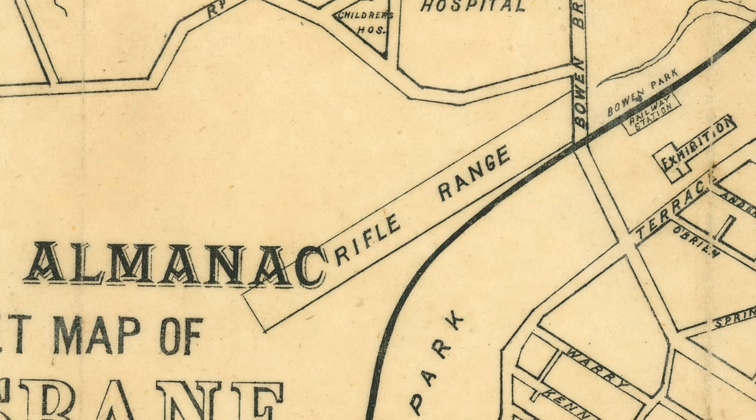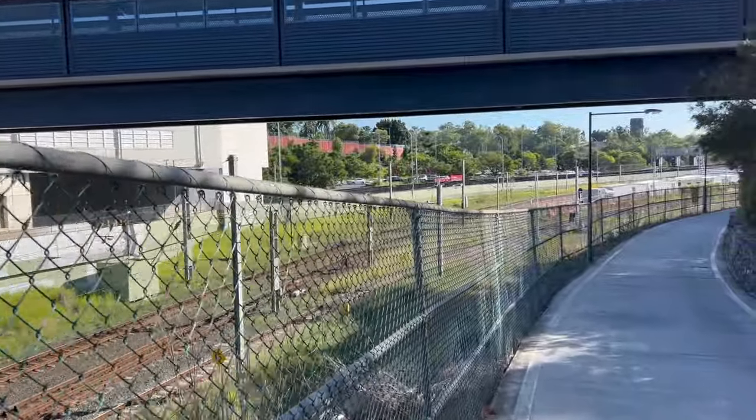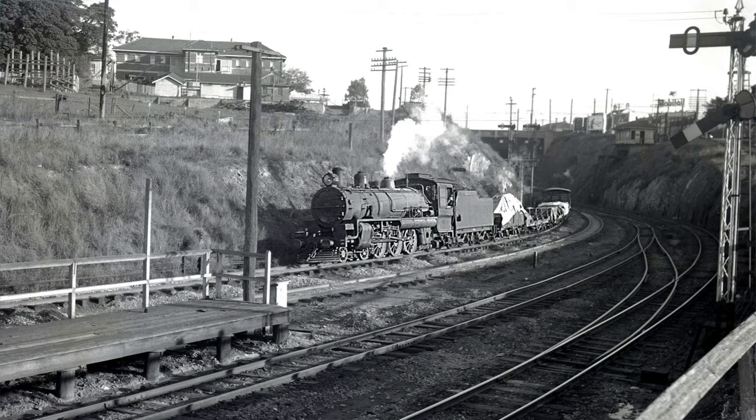In 1877, the Queensland Rifle Association opened up their rifle range here, up at the north-east end of York's Hollow. It closed in 1883. In 1882, this train line was put through from Roma Street Station up to Sandgate. And right about here, but across the other side of the railway line, used to be the former site of Normanby train station, which was closed in 1966.